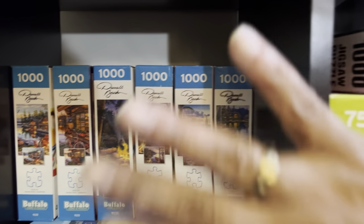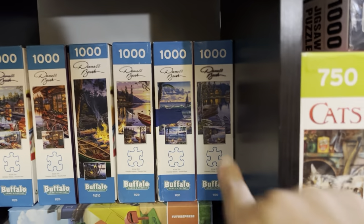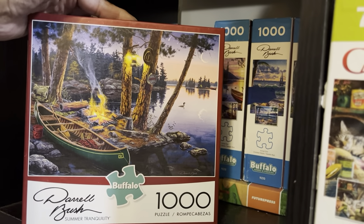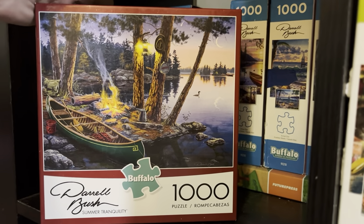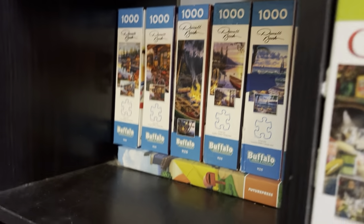I'm not going to pull these out because I have them pushed in the back and I'll put some puzzles in front, but these are six puzzles by Daryl Bush. I'll show you one to show you the style — I love this — and it's funny because I think I've only done one of these six, but I just love this style, which is why I have six of them.